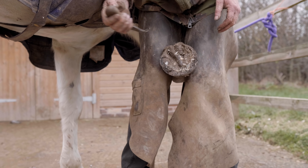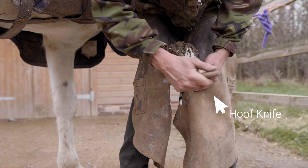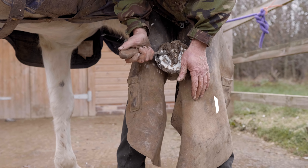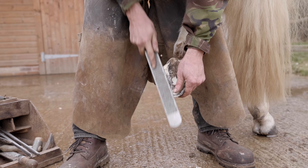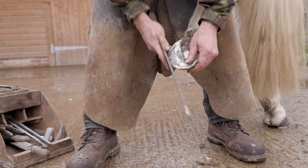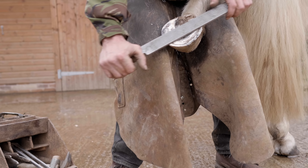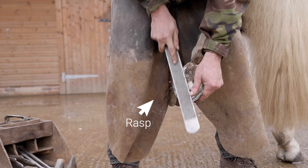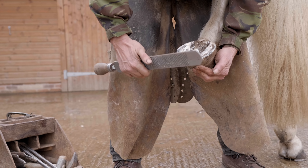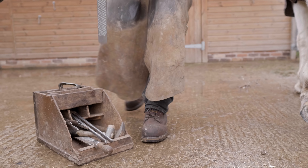Next, a hoof knife is used to clean and trim the sole, the frog, and sculpt the bars. Hoof trimmers or nippers are also used to trim the hoof wall; however, Casper does not have this done because his hooves grow a lot slower compared to most horses — that is the main reason why he has shoes. Here you can see the farrier using a rasp, which is basically a giant horse nail file, and this smooths down all the edges ready for the shoe.